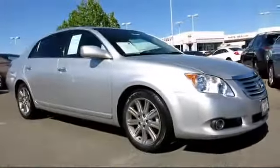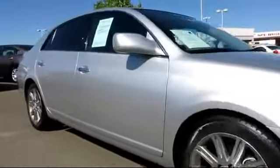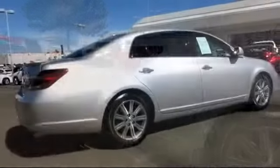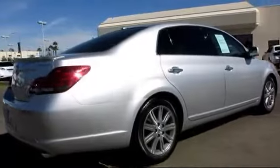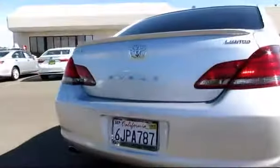It comes equipped with alloy wheels, navigation system, rear spoiler, JBL premium sound system, moon roof, dual power seats, air conditioning, power door locks, power windows, cruise control, and has less than 35,000 miles on the odometer.